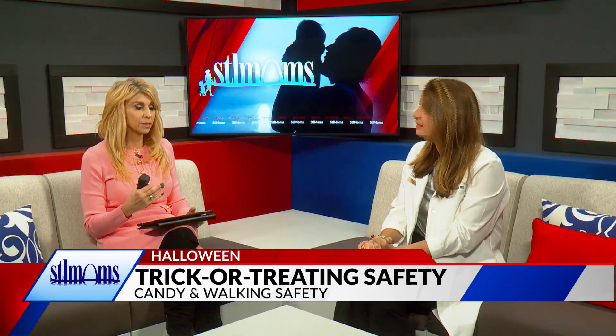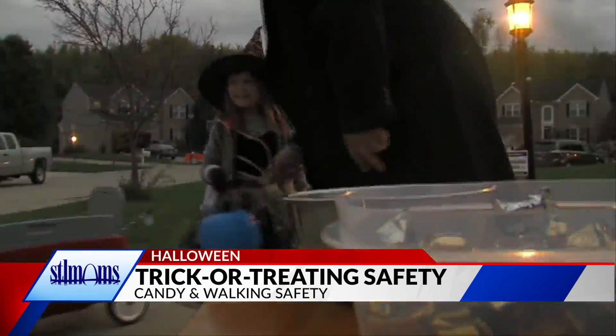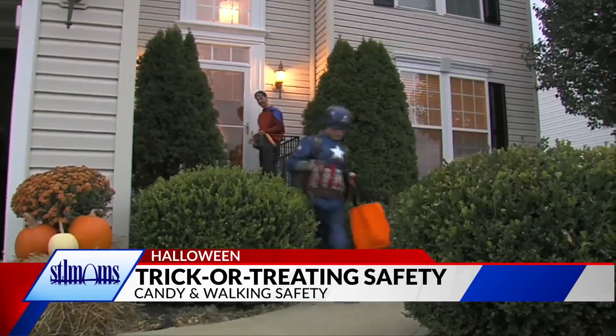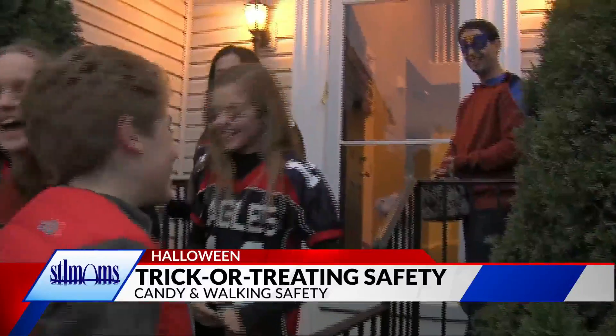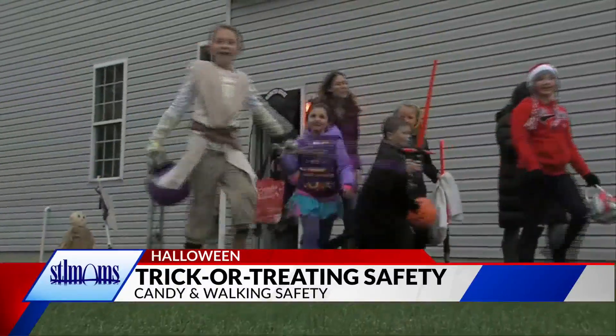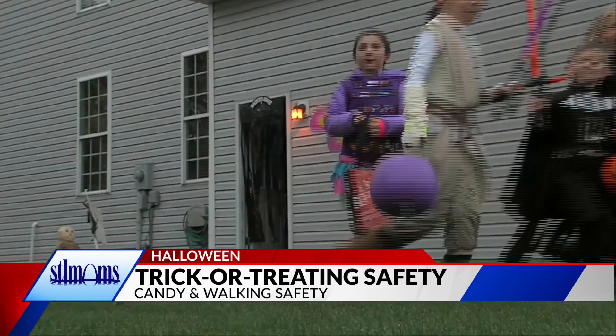What about when they have their costumes on? Is there any concern with them tripping and things like that? Because the costumes can be kind of elaborate. Absolutely — kids in general tend to trip, and costume sizing can be a little off, but it's really important to make sure that the costume fits appropriately. Avoid baggy, loose costumes and those with parts hanging off them, because kids fall, and we tend to see injuries related to falls, specifically fractures of the arms and the wrists.